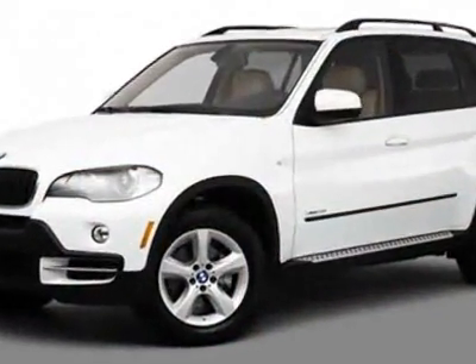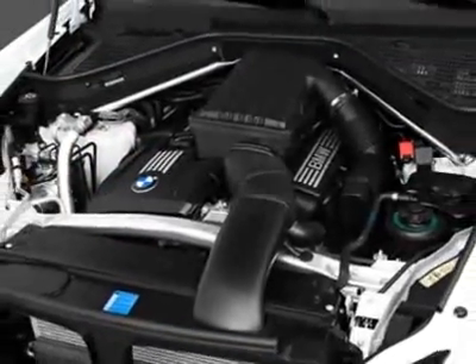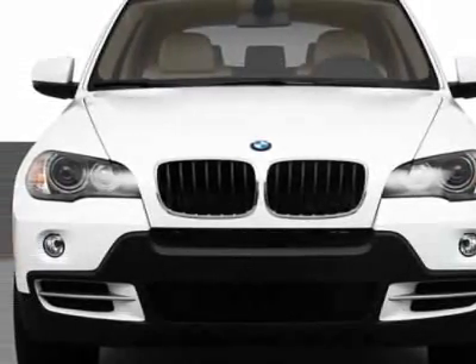This X5 boasts a 3.0-liter inline-six engine and has a six-speed automatic transmission. Additional options for this vehicle include power passenger seat, CD player, moonroof, driver airbag, and rear spoiler.